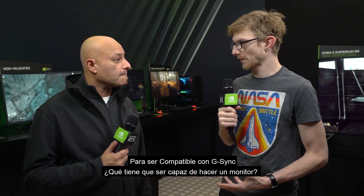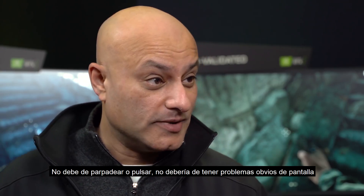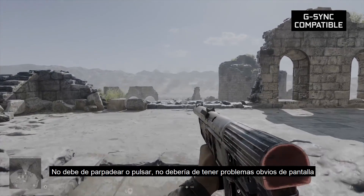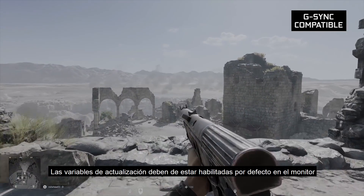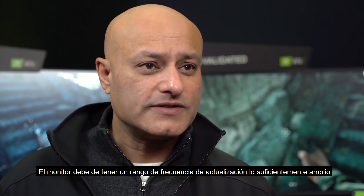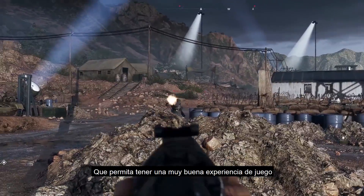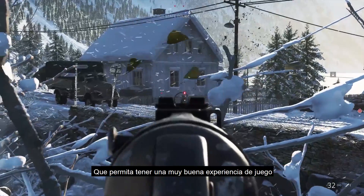To actually be G-Sync compatible, what does an adaptive sync monitor have to be able to do? It shouldn't blank, it shouldn't pulse, and there shouldn't be any obvious issues on screen. The variable refresh rate feature should be enabled by default in the monitor, and it should have a sufficiently wide refresh rate range — that allows the driver to deliver a pretty good experience when you're playing a game.